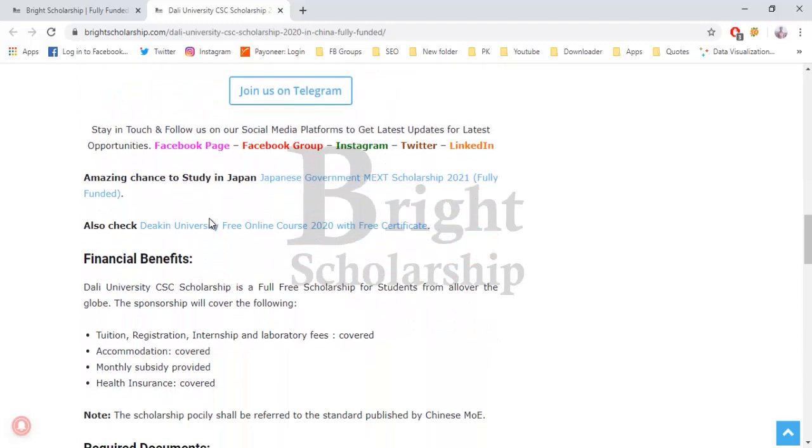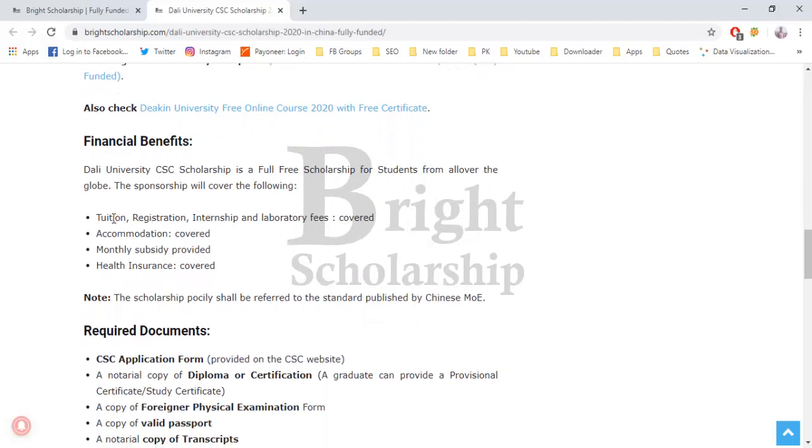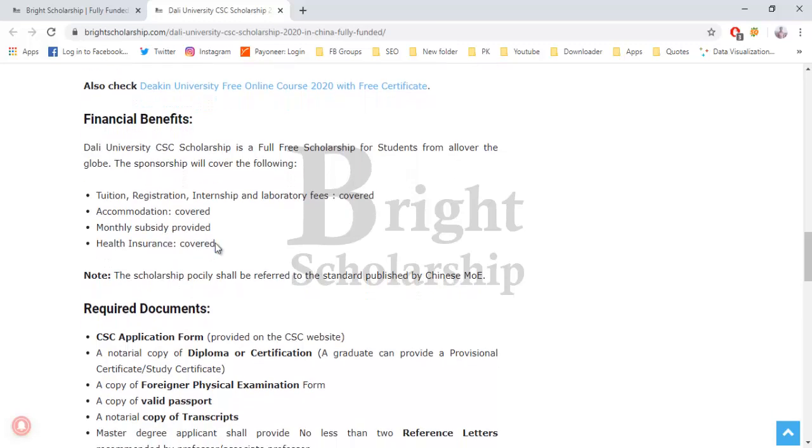The scholarship benefits include tuition fee, registration fee, internship and laboratory fee, accommodation, monthly subsidy, and health insurance.